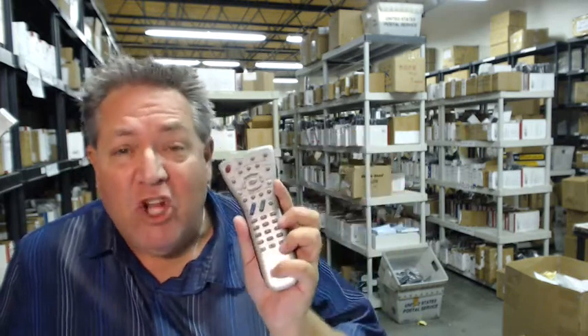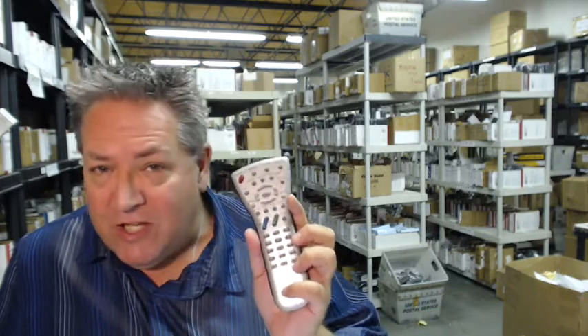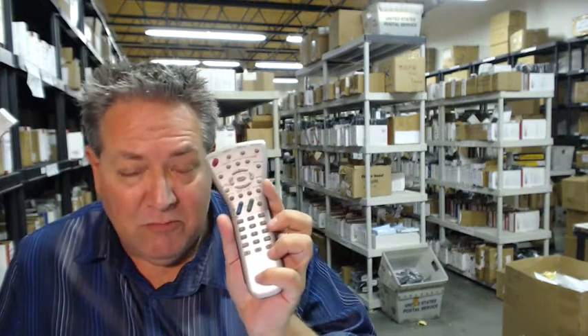That's because at electronicadventure.com we have over 300,000 brand new remotes in our warehouse. So whether you're ordering Sharp, RCA, JVC, Mitsubishi, HiAir, Panasonic, any of those remotes, any brand, we ship out usually the same or next business day.